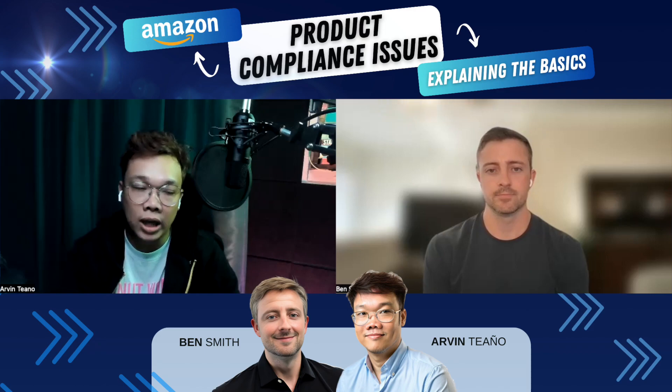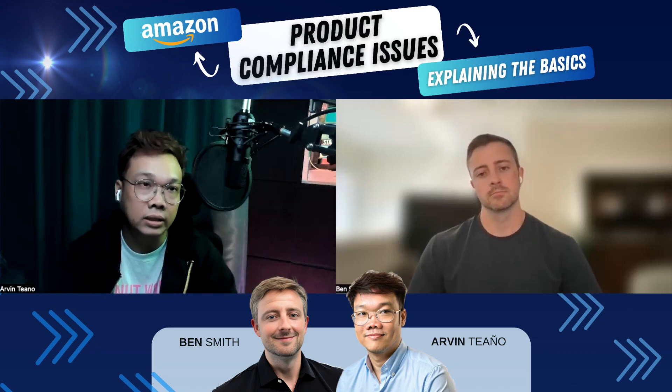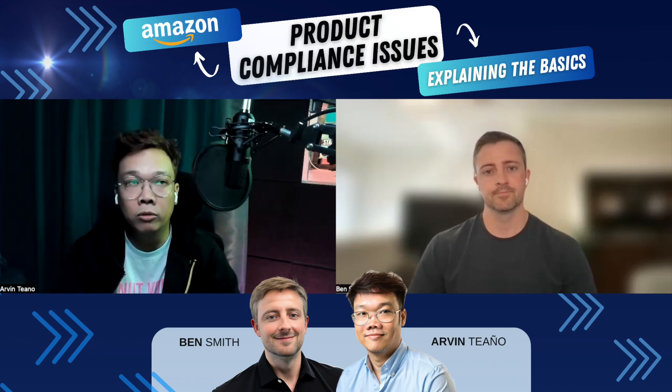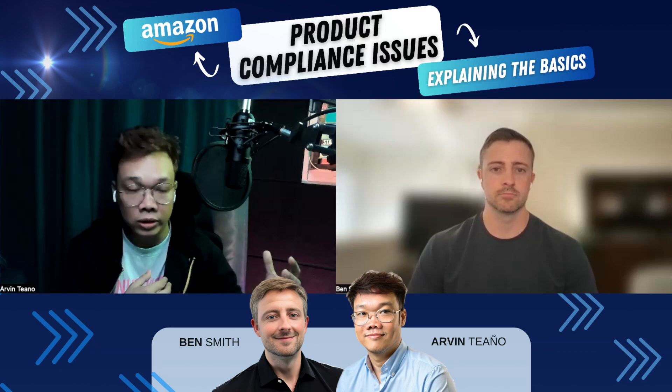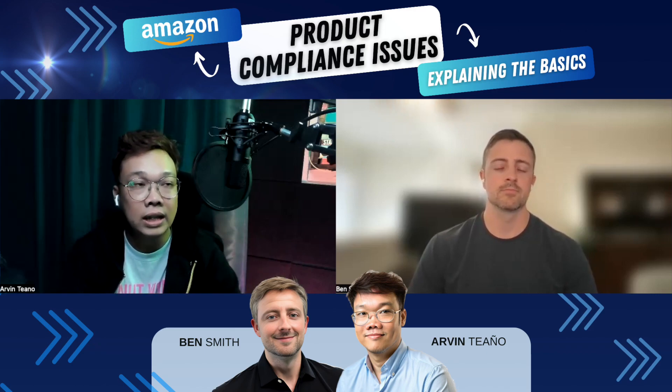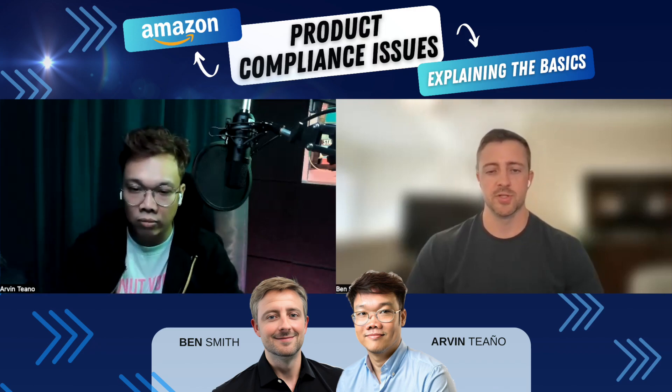Just make sure you really look at Amazon's help page — they will give you a complete list of what's required. Even though we don't always want to rely on the Amazon help page because there are a lot of loopholes in every process, you should still be aware of it and check it.